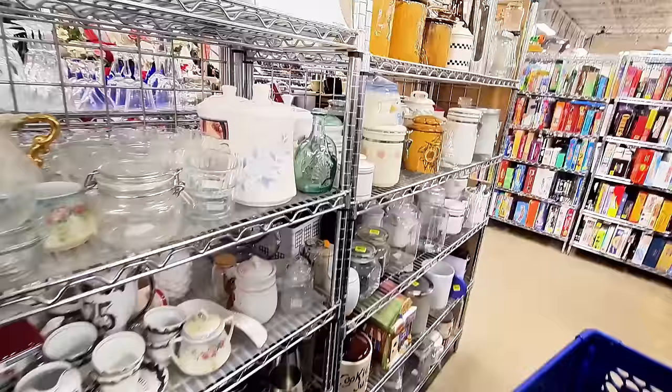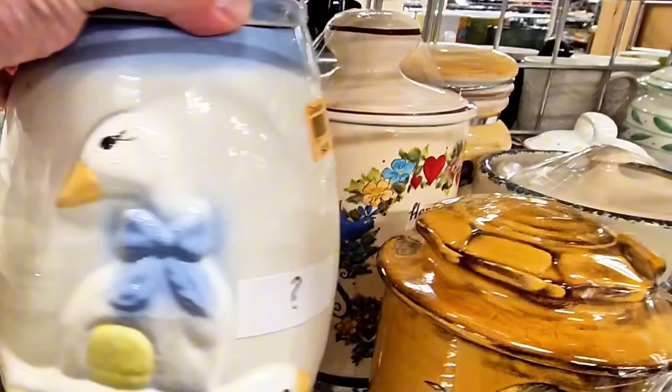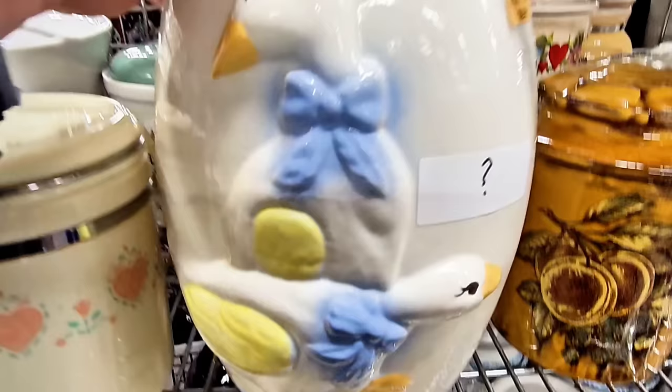Hello there. Those are fun little geese on there. Look at that detail. There's a question mark here — probably because I'm not sure if it's a cookie jar or a canister. It's $4.99.